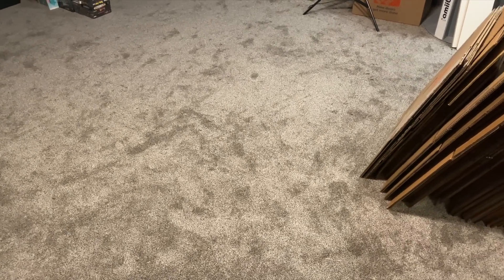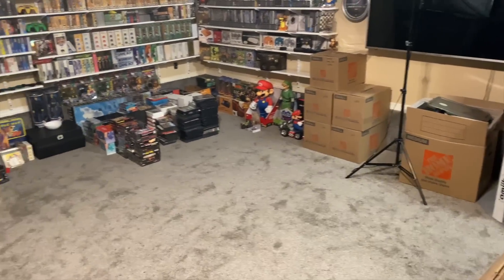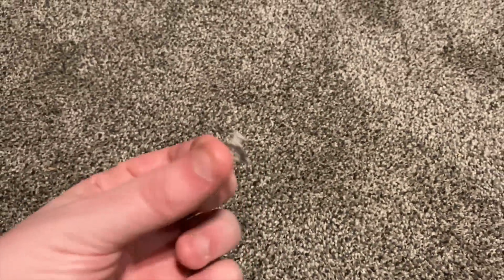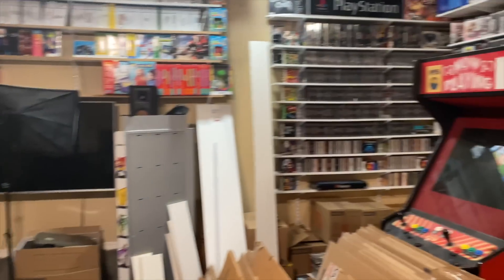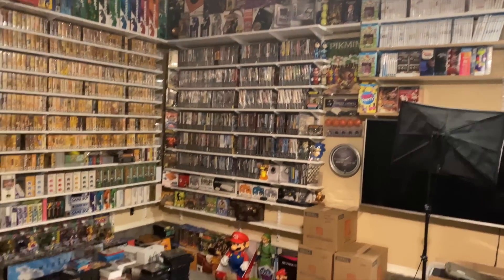The carpet — I still have not vacuumed in here since getting it installed, because there's stuff everywhere and I was going to wait until basically everything was done. There are still little bits of carpet everywhere but the carpet feels really nice in here.